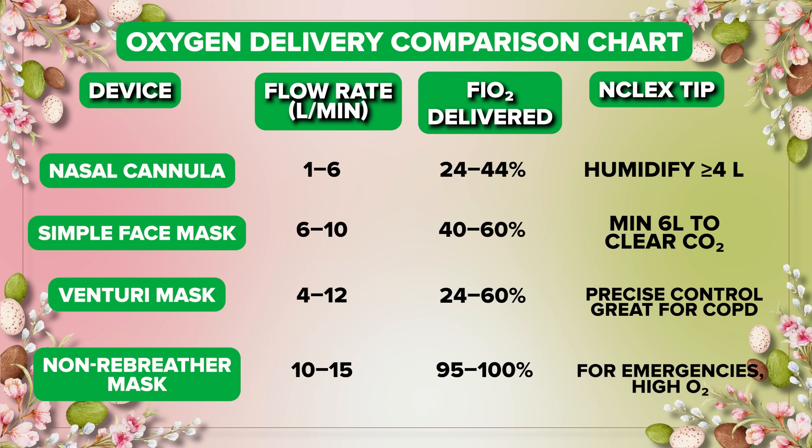I've included an oxygen delivery comparison chart for you — feel free to access it if you are preparing for your test or exam. It's a great and quick reference for this information. And now I have a quick question for you — let's work on this one.